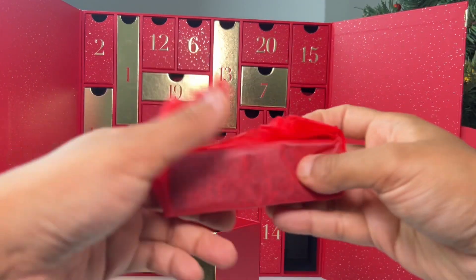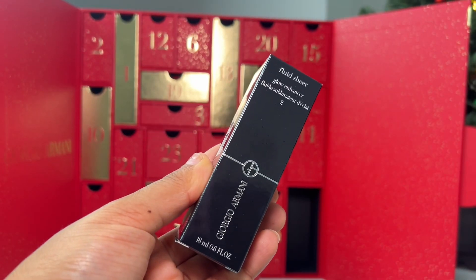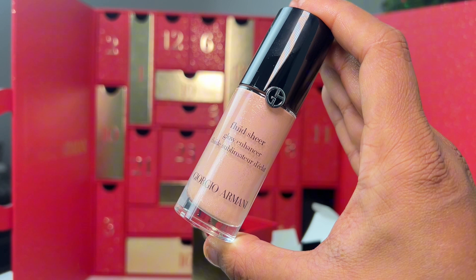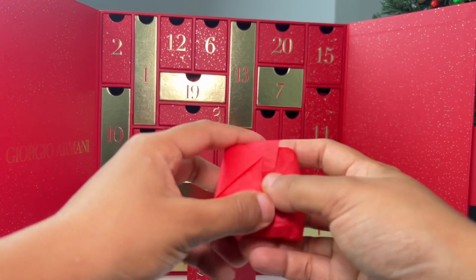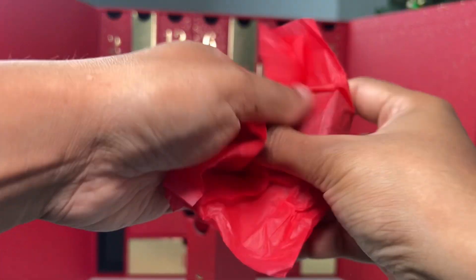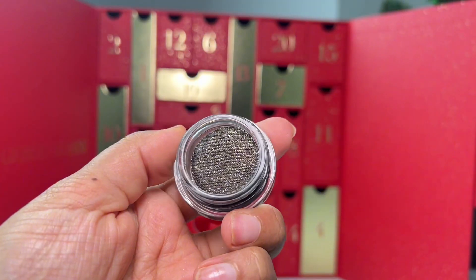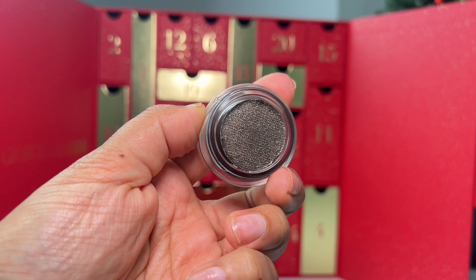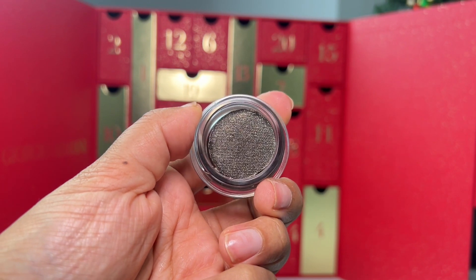Day 4 revealed Armani Beauty's bestseller — their Fluid Sheer in shade 2, which is champagne. This is a glow enhancer and multi-purpose liquid highlighter, bronzer, and blush. You can mix it into your foundation or layer it on top for a beautiful glow. Day 5 revealed an Eyes to Kill eyeshadow — ultra pigmented, long-lasting, with a comfortable gel texture and shimmery finish. Very beautiful — cannot wait to use these.